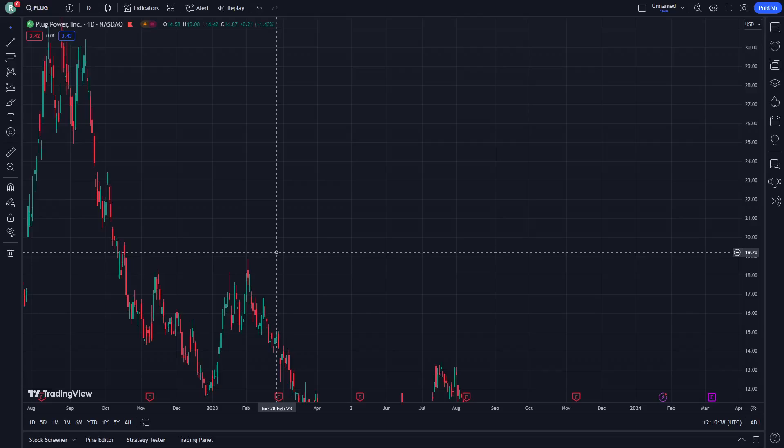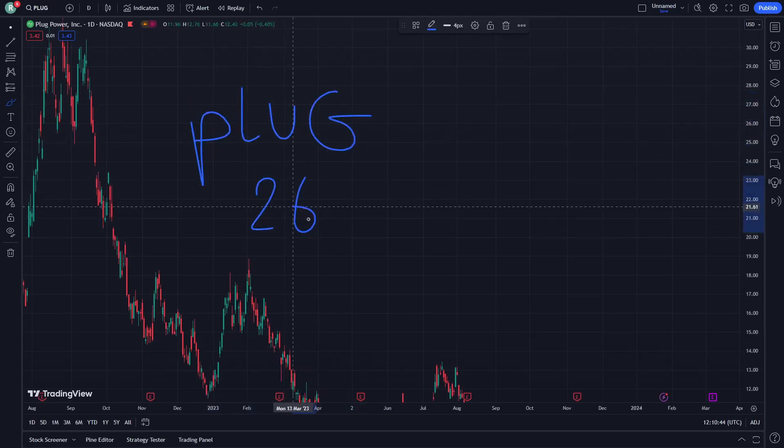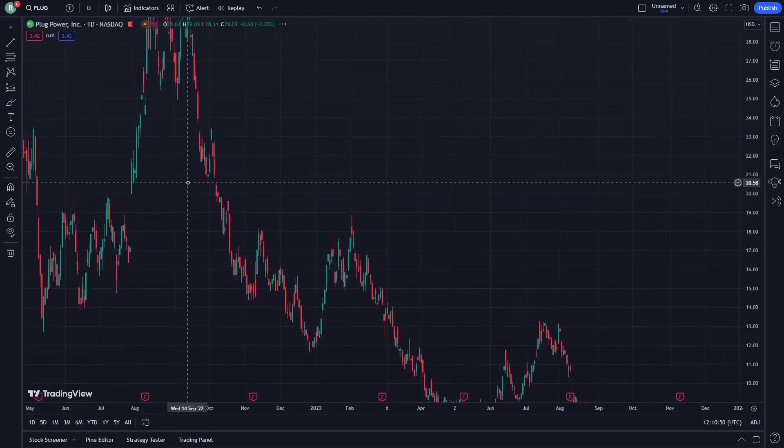Hello guys, today I'm going to show you Plug Power stock, or PLUG stock, on January 26th. This is going to be a good introduction on this video — don't forget to subscribe to our channel and like this video.